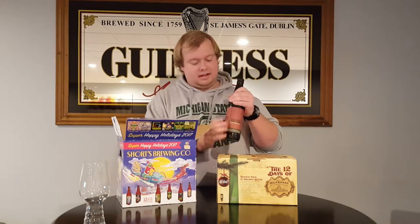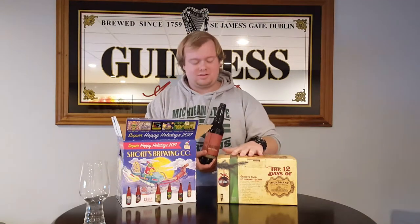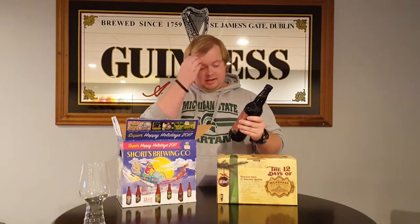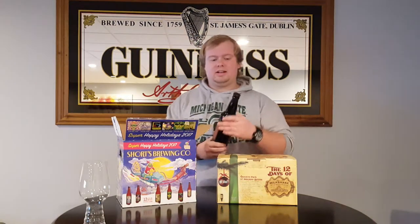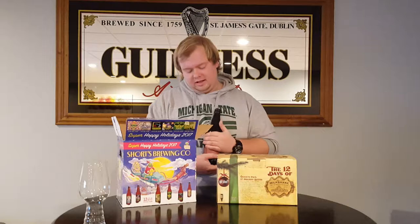I also picked up last year's 2016 The Abyss by Deschutes. I just happened to be in the bottle shop and I saw it on the shelf — one left — and I had to pick it up. It's a 2016 so it's got a little age on it. I'm probably going to video a review of this one and give it to you guys, maybe collab with a friend and share the bottle. That was a little bit of a nice surprise in my pickup.